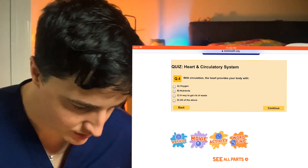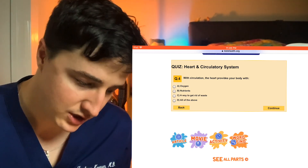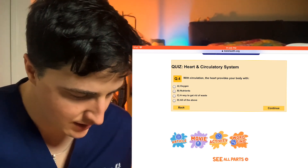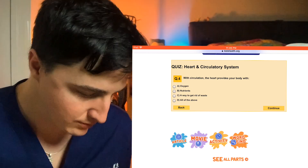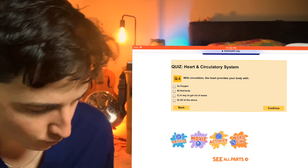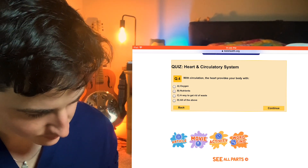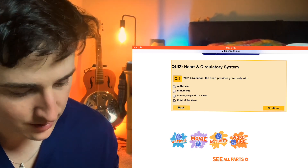Question four: with circulation, the heart provides your body with oxygen, nutrients, a way to get rid of waste? Of course, oxygen, also nutrients are transported in the blood, a way to get rid of waste — yes, through the kidneys, through the liver. So we're going to go with all of the above on that one.